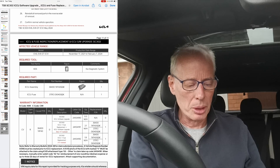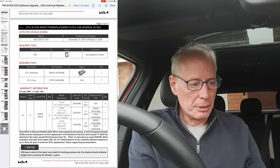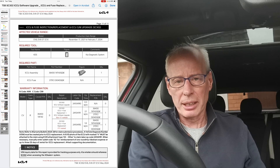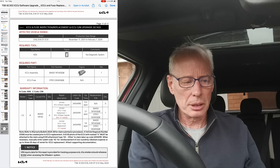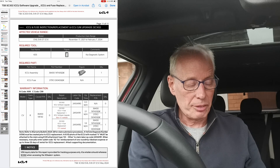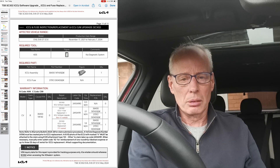In the US, I've not seen anybody actually get the recall letter yet. Maybe some have got emails, but they're still not able to get this update done. I'm hoping now they're finally moving forward with it, so if I find out anything else I'll let you know.